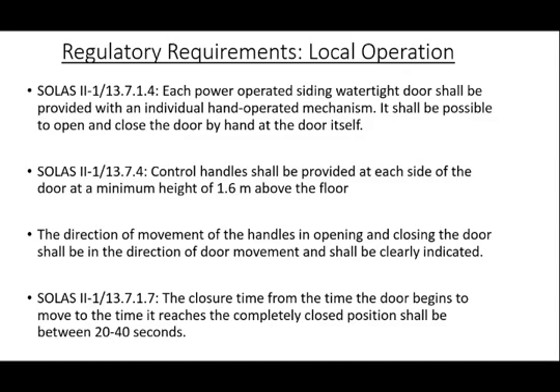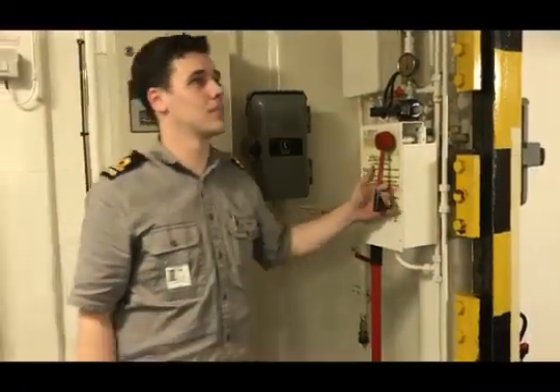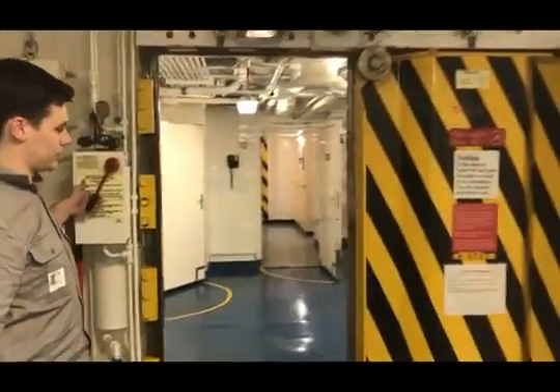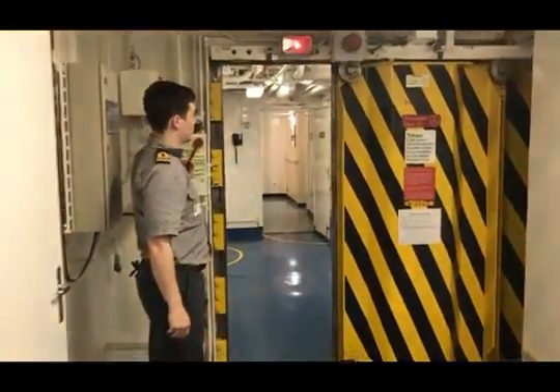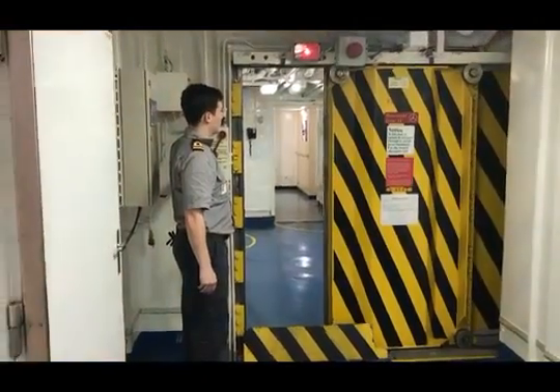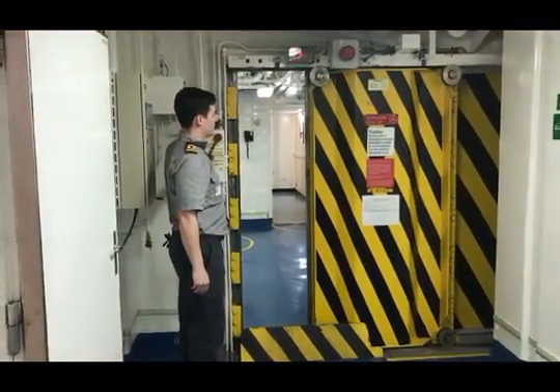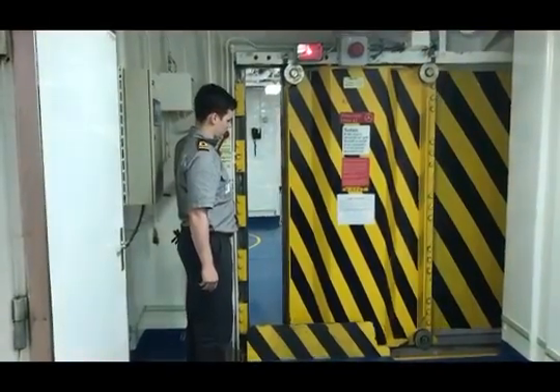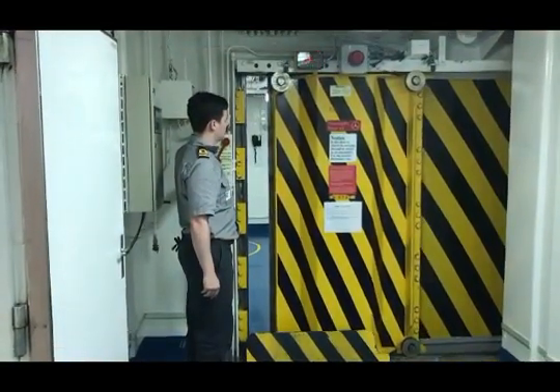The closure time from the time the door begins to move to the time it reaches the completely closed position shall in no case be less than 20 seconds or more than 40 seconds with the ship in the upright position. Here we are locally testing a watertight door. This specific vessel is older and utilizes hydraulic power for watertight door operation. On newer vessels, it will be more common to encounter electric powered watertight doors. It is important to note that the direction of closure of the handle is in the same direction as the closure of the door.